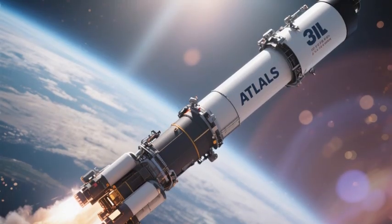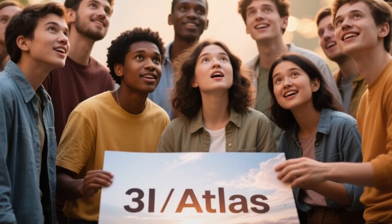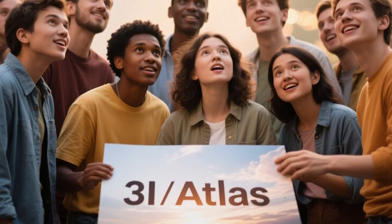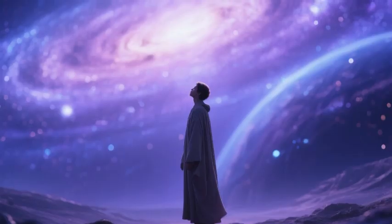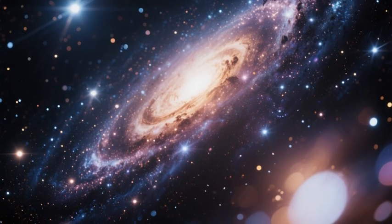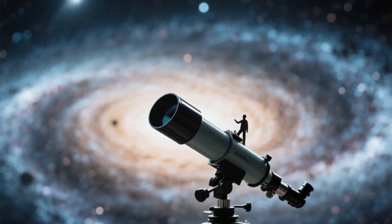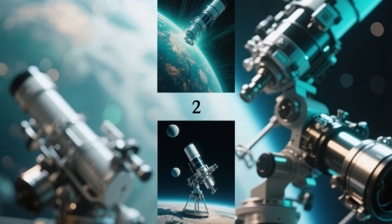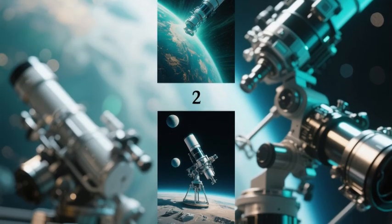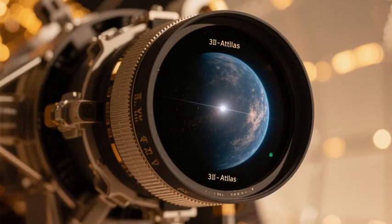Perhaps the most profound aspect of this achievement is the realization of human potential. Webb's image of 3I Atlas is a testament to our ability to explore the unknown. Against all odds, we have sent a telescope beyond Earth's atmosphere to capture an interstellar traveler. This reflects the best of humanity — our relentless curiosity, our thirst for knowledge, and our ability to transform the abstract into the concrete. The image forces us to confront our place in the cosmos; we are not merely spectators, but active participants in a grand journey of discovery. In that vastness, we find ourselves represented by a tiny telescope doing the impossible.